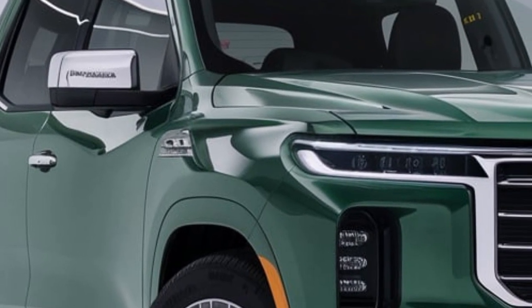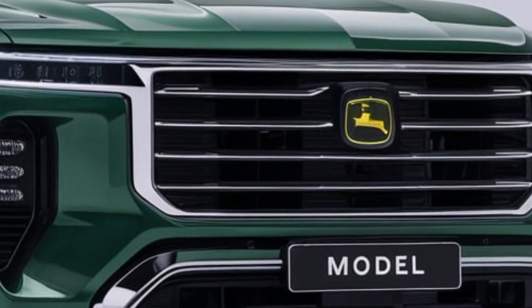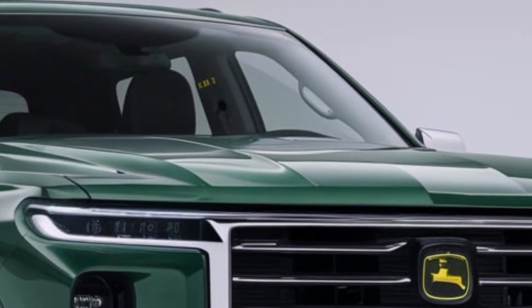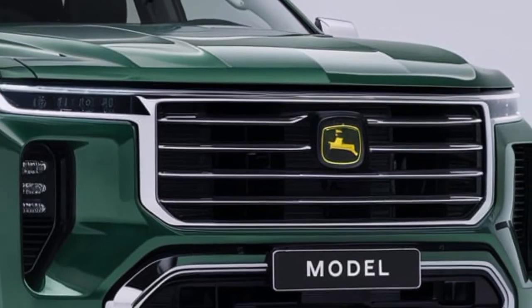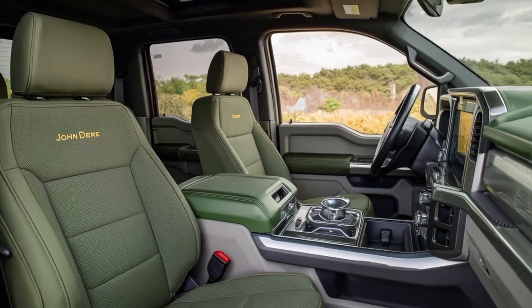The rear features a reinforced steel bed equipped with smart storage compartments and a modular rail system, making it perfect for both work and leisure. The tailgate doubles as a workspace with built-in measurements and an optional power outlet, practical for contractors or outdoor enthusiasts.